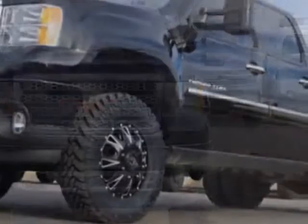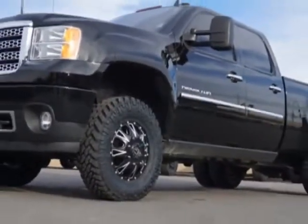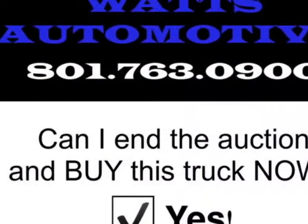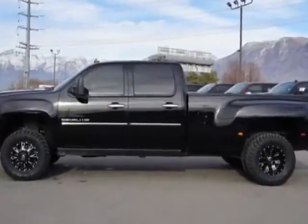For your protection, this vehicle has a factory warranty. This Sierra 3500 HD boasts a 6.6 liter engine and has an automatic transmission.